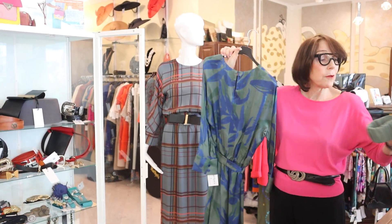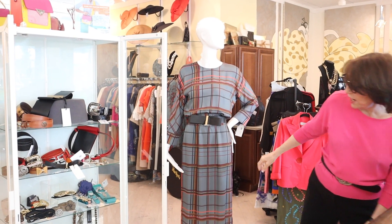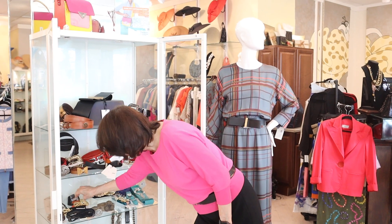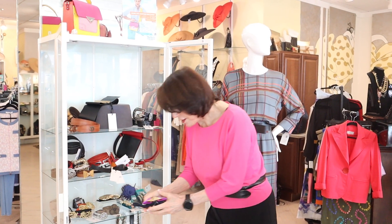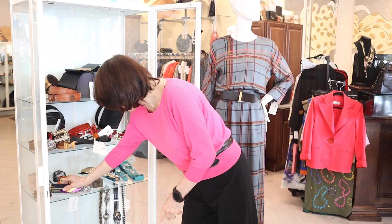This comes in black, that belt. This belt comes in black. Really pretty. We have some beautiful belts from Natan. I also have gotten another company. I literally went crazy for belts.